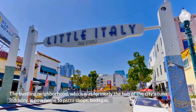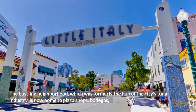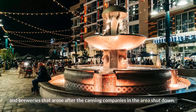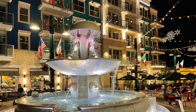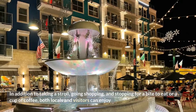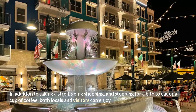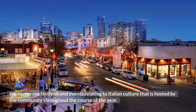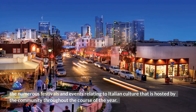The bustling neighborhood, which was formerly the hub of the city's tuna industry, is now home to pizza shops, bodegas, and breweries that arose after the canning companies in the area shut down. In addition to taking a stroll, going shopping, and stopping for a bite to eat or a cup of coffee, both locals and visitors can enjoy the numerous festivals and events relating to Italian culture that is hosted by the community throughout the course of the year.